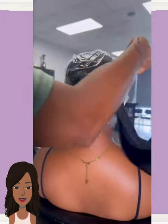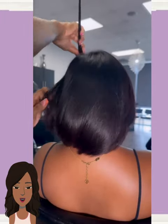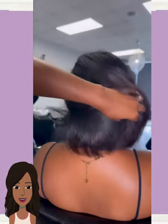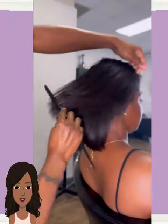And then we have someone doing the saran wrap method for this bob. Wow, look at that sheen on that hair — that is just gorgeous, so pretty.